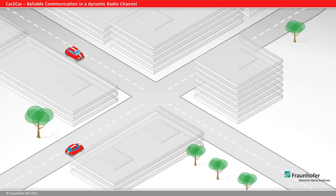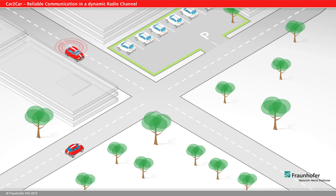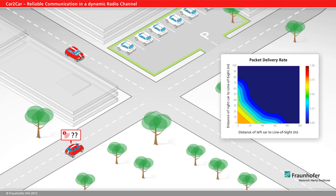In city traffic situations, for instance, a broad variety of different junctions must be considered. Buildings around the junction are a good way of reflecting radio waves. Junctions with no buildings around them are problematic.